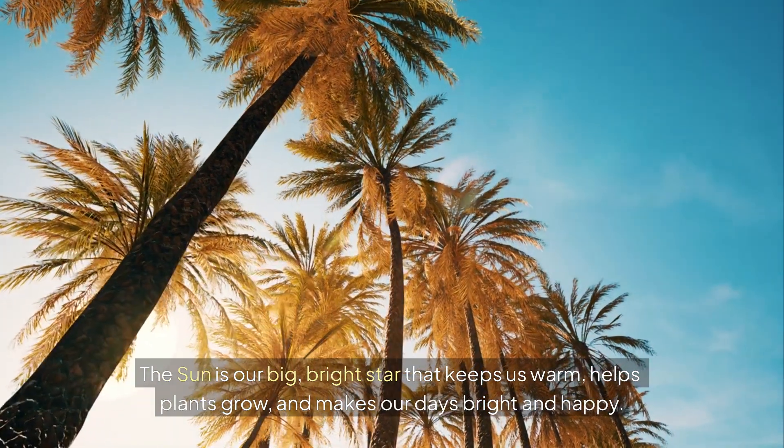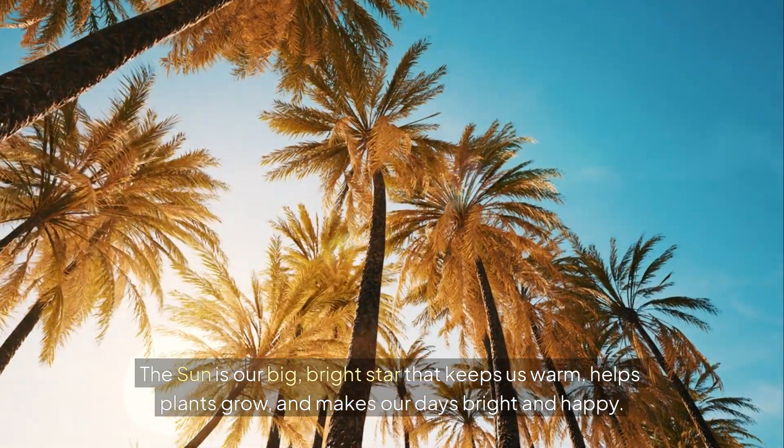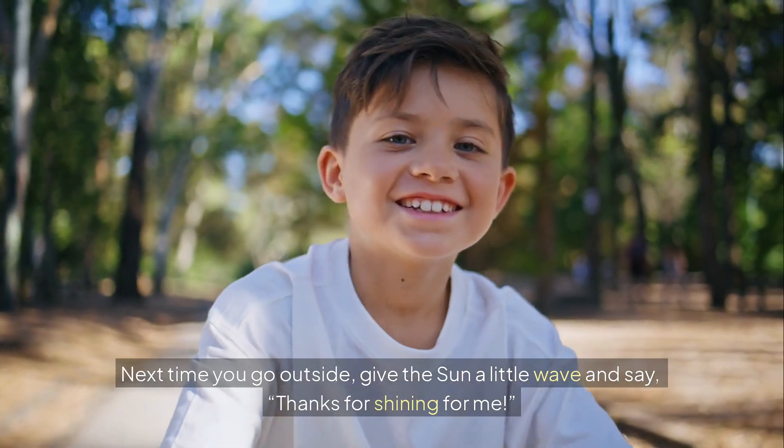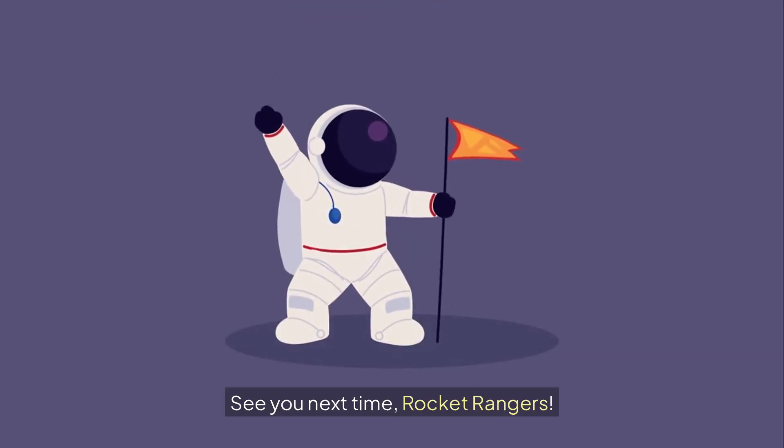The sun is our big, bright star that keeps us warm, helps plants grow, and makes our days bright and happy. Next time you go outside, give the sun a little wave and say, "Thanks for shining for me." See you next time, Rocket Rangers.